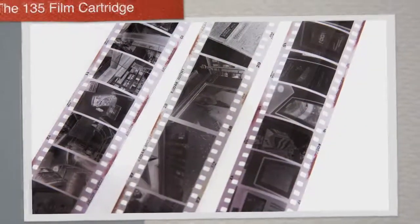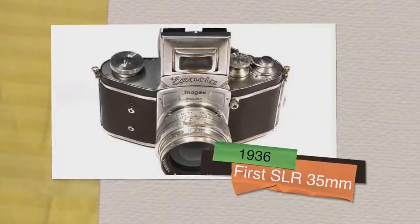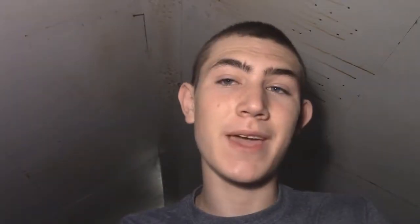1934 — Fujifilm was founded, and the 135 film cartridge was shown to the world, making 35mm easier to use. Then in 1936, two years later, the first SLR 35mm single-lens reflex camera was made.